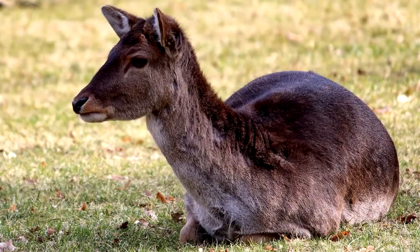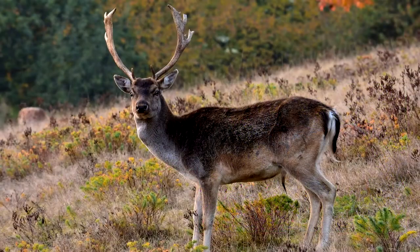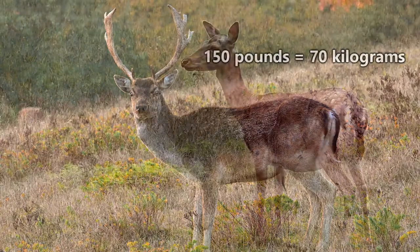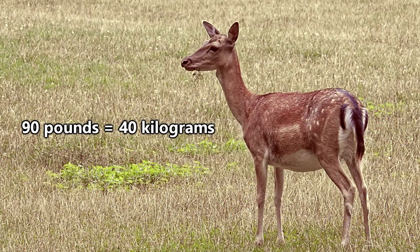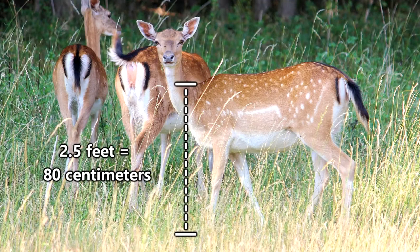They're considered a mid-sized deer and could be seen as just slightly larger than a domestic goat. Males are slightly larger than females, averaging around 150 pounds in weight, with females at about 90 pounds. Male shoulder height is about 3 feet and female shoulder height is around 2.5 feet.